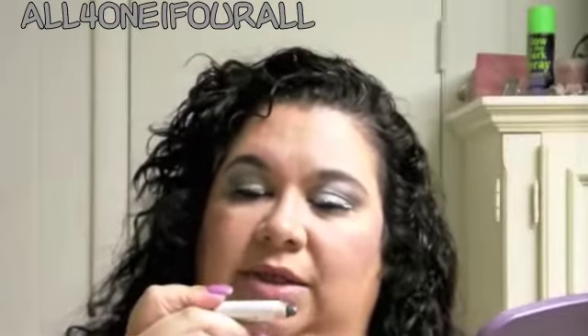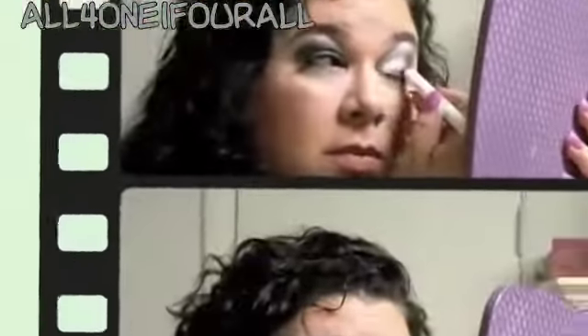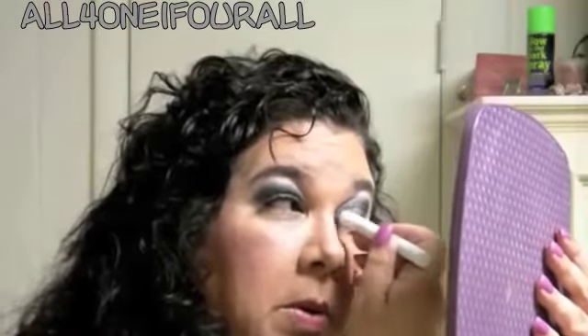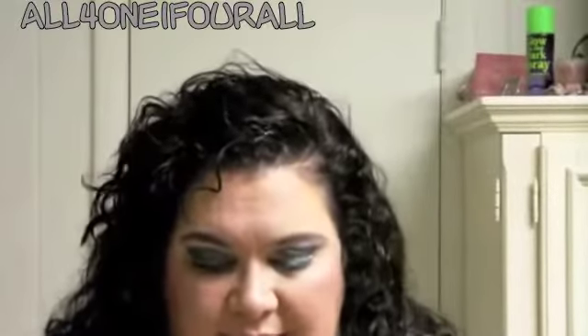I'm going to first put on this pencil by NYX as well — it's a jumbo pencil called Slate. I'm putting that all the way on my lid up to the brow bone. I find that putting the pencil on makes the glitter stay better than mixing medium.